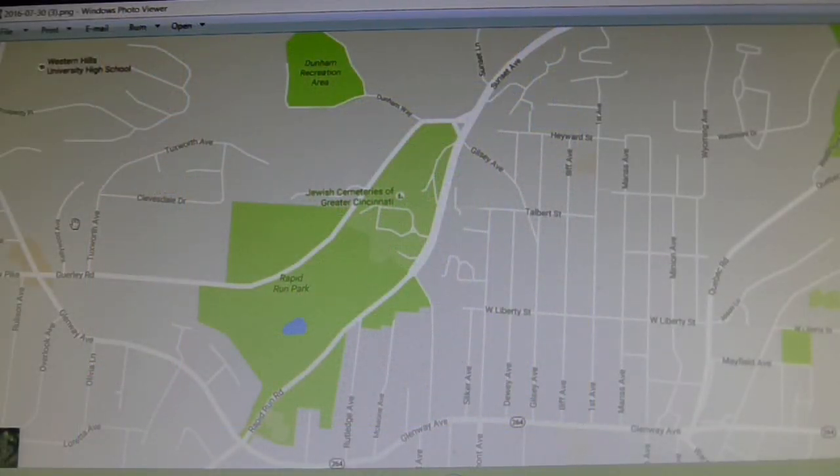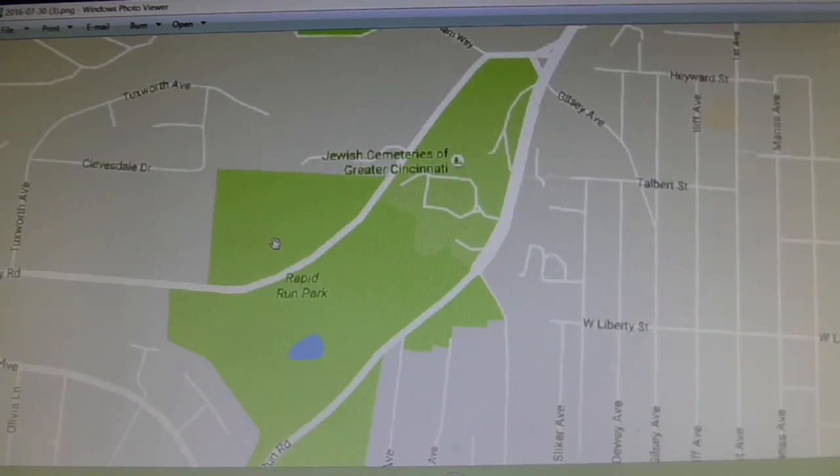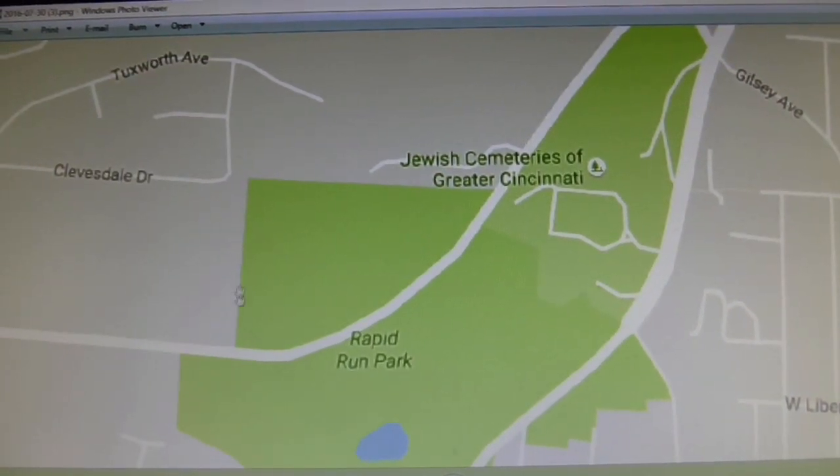Before we get into the older maps, check out this current map from Google Maps — it's a screenshot of the Rapid Run Park area as it looks today, with this body of water, the Dunham Recreation Complex up here, the Jewish Cemetery over here. This area is no longer marked separately — it looks like it's been absorbed into Rapid Run Park, but it's still owned by the city. That's the Potter's Field.